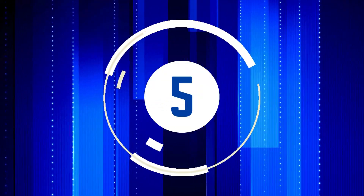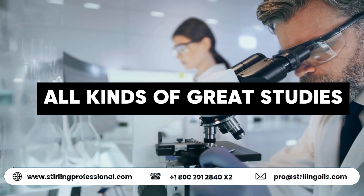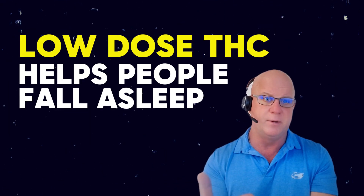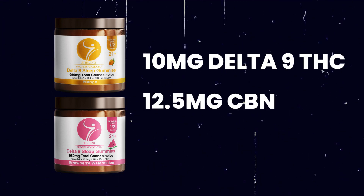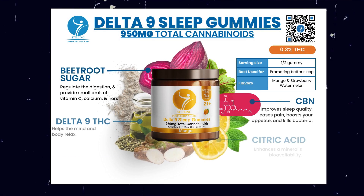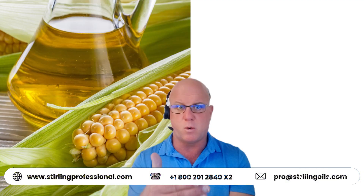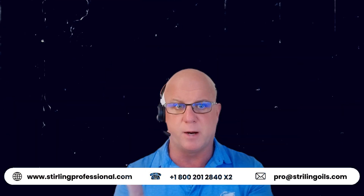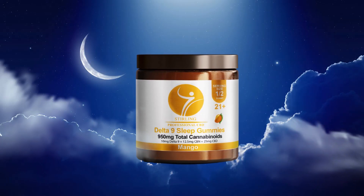The fifth best selling product in chiropractic offices of 2023: Sterling Delta 9 Sleep Gummies. These are a game changer for patients who cannot fall asleep. All kinds of great studies show low-dose THC helps people fall asleep. They've got 10 milligrams of Delta 9 THC, 12.5 milligrams of CBN, and 25 milligrams of CBD. We also do the little things right at Sterling — instead of a gelatin base we use pectin so they're vegan, beet sugar instead of cane sugar, and tapioca syrup instead of corn syrup. Fantastic product to help your patients sleep.